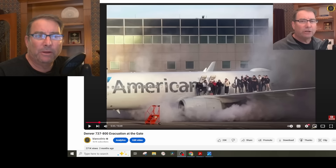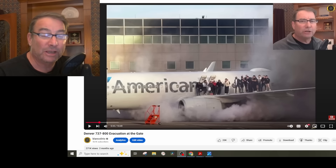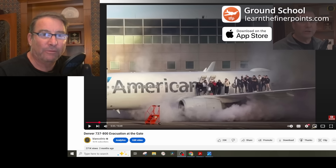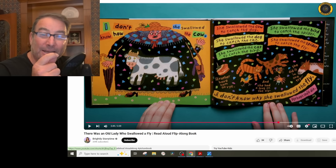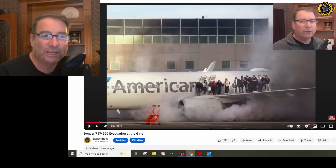A very detailed NTSB preliminary report is out on the American Airlines 737-800 that had that chaotic evacuation in Denver back last March, that ended up with a bunch of passengers out on the wing of the 737 with no way to get down because both engines were shut off at the gate, the hydraulics were off, and there was no way to lower the flaps quickly before the passengers got out there in an uncommanded evacuation. At the end of this investigation it's going to sound a little bit like the little old lady who swallowed the fly story as we connect all the tiny little holes in the Swiss cheese that led to this chaotic evacuation and engine fire. Let's get a deep dive into how these engines work.